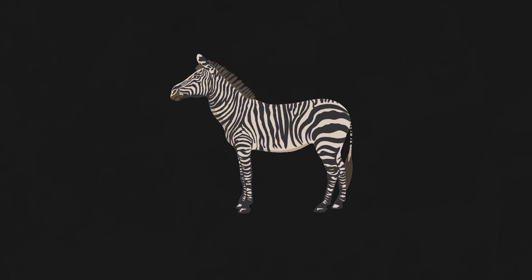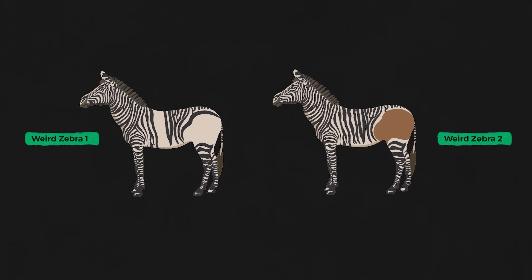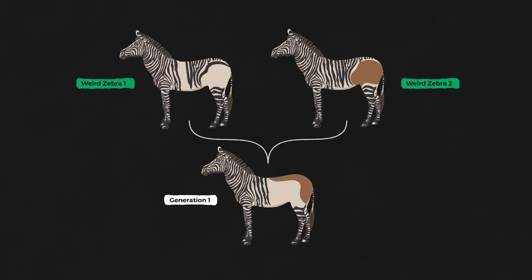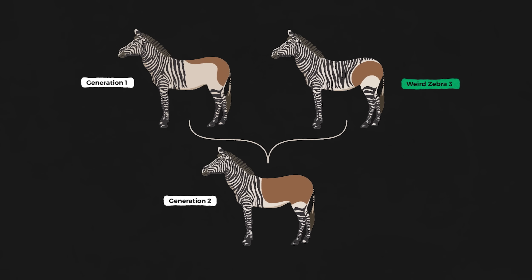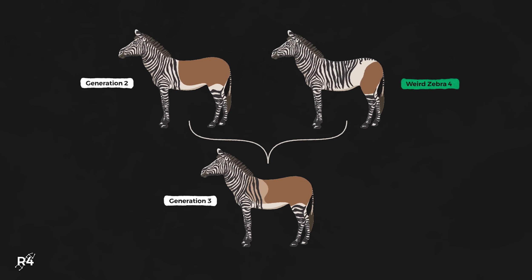To begin recreating the quagga, scientists select individual zebras that express the same or very similar traits to the extinct species, such as zebras with fewer stripes on the back half of their bodies, or zebras with more brown coloring on their back half. Then, once these individual animals have been identified, they are bred together. Any offspring that have inherited the desired traits will be bred again, hopefully producing a new generation that carry a mix of extinct species traits. This process needs to be repeated until the resulting animal is as close to the extinct species as possible.